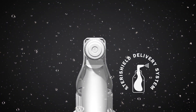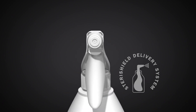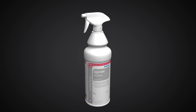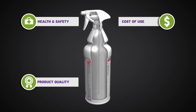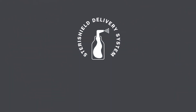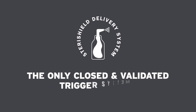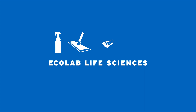The SteriShield delivery system is a closed and validated trigger spray system providing the key requirements of health and safety, product quality, cost of use, and regulatory compliance. The SteriShield delivery system — the only closed and validated trigger system from Ecolab. Ecolab Life Sciences.